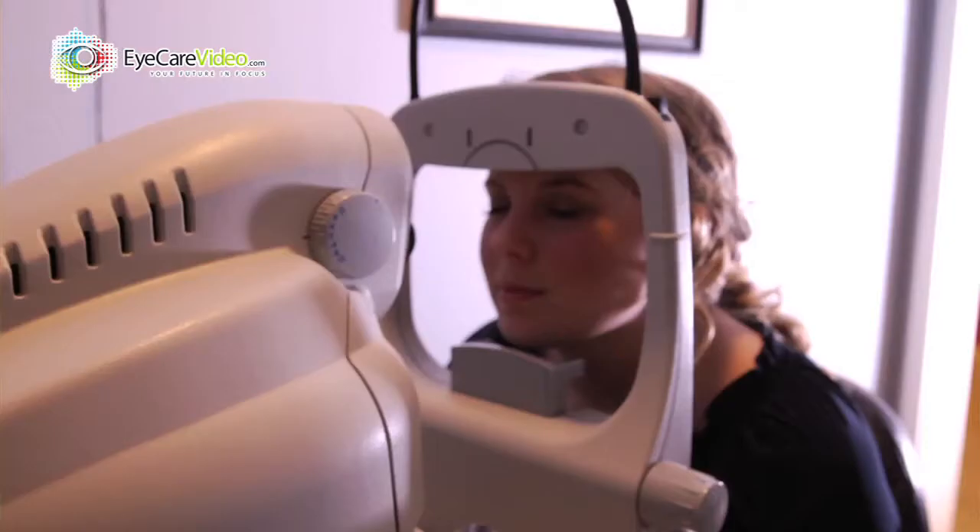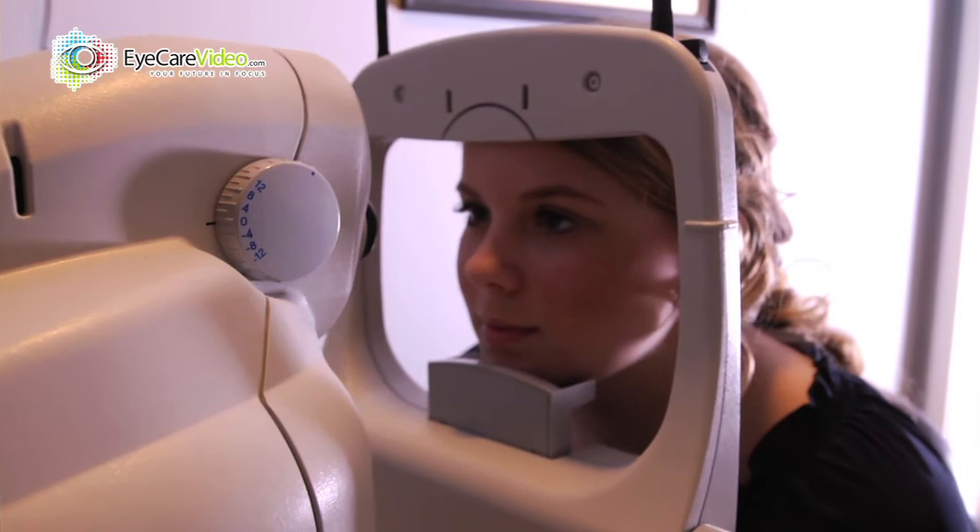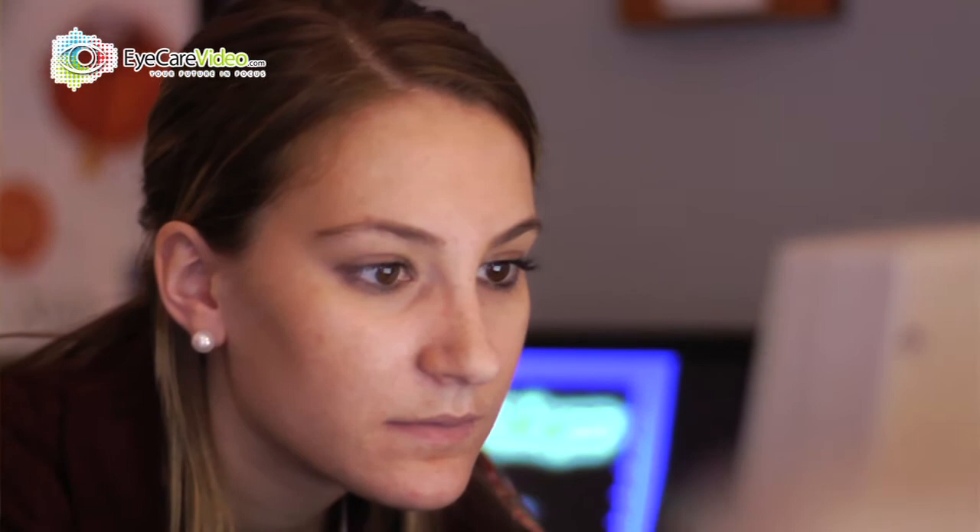A lot of offices may have these go-to lenses that they use 90% of the time, and it seems like no matter what the patient's symptoms or issues, they just go to those lenses. Whereas we take a different approach in that we look at a person's issues — what are their vision difficulties, what are their challenges on a daily basis — and we're going to try to find a lens that fits that.